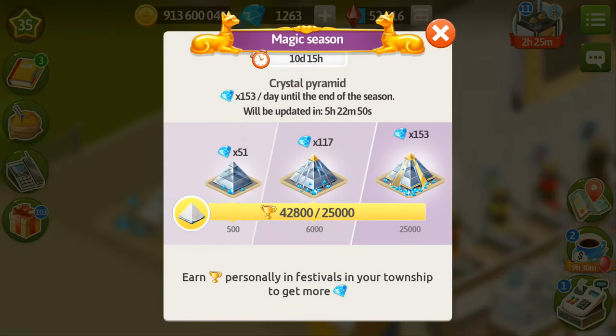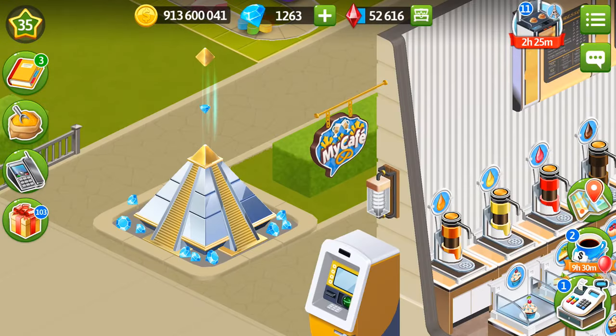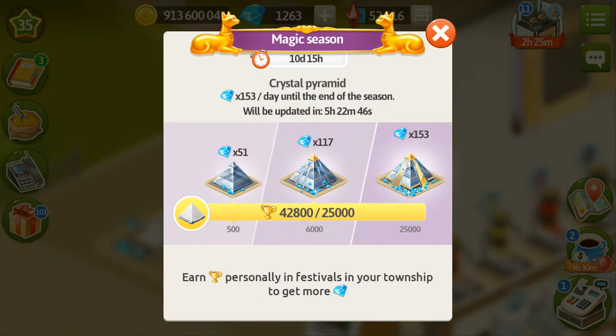This is how the crystal pyramid looks. It brings me 153 gems per day till the end of the season. It doesn't matter if you purchase it at the beginning or end of the season, because the gems are accumulated and the full sum is given to you by the end of the season. The only thing you need to do is earn trophies personally in festivals.